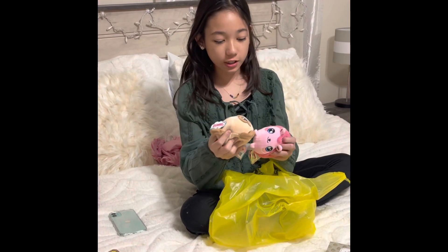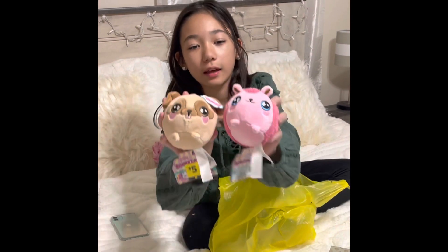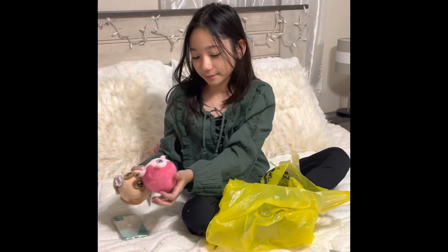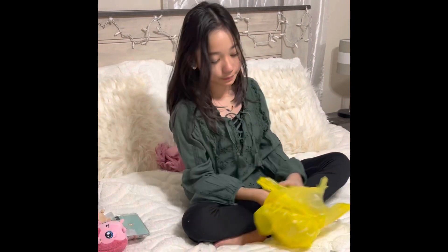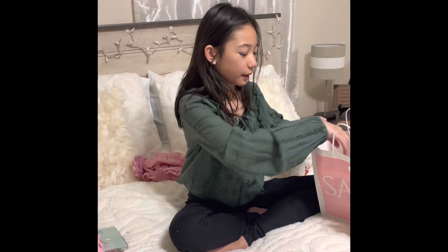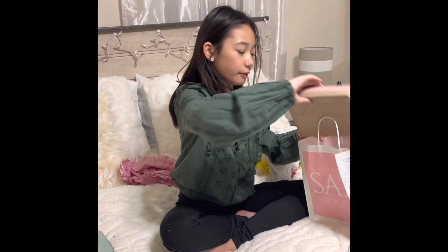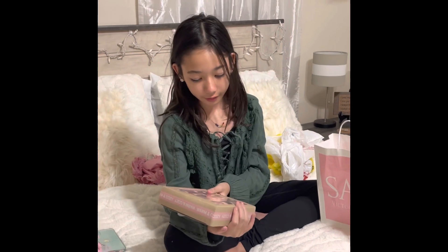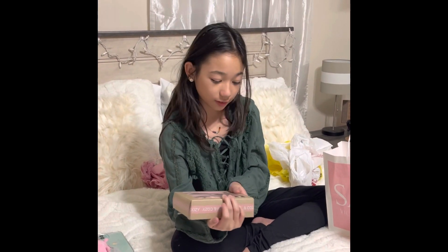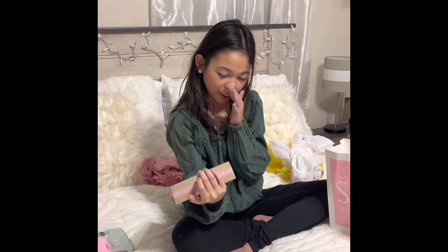And then I got these two little squishies — a pug one and a little hedgehog. I got these two pink ones, and I thought maybe I should open these. Actually yeah, let's go ahead and open them.